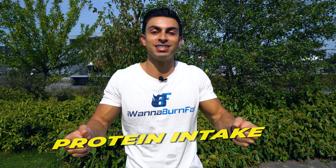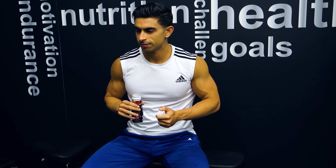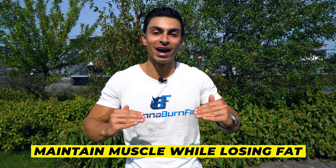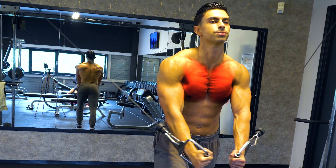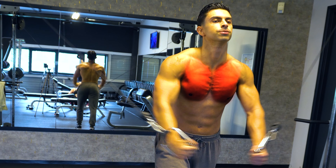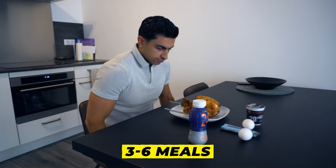It is worth mentioning that distributing your daily protein intake is worth looking into if your goal is maximizing muscle growth. At the end of the day, reaching your daily protein target — whether it's through 2 or 6 meals — is the most important variable. If your goal is to simply maintain muscle while losing fat, research supports that you can do this just fine with 2 daily protein feedings. But if you are looking to make new muscle gains and want to optimize that process, distributing your protein intake between 3 to 6 meals is beneficial.